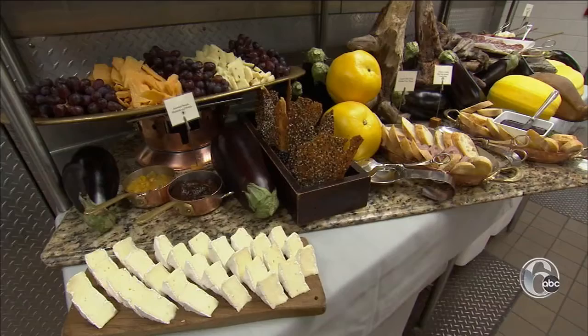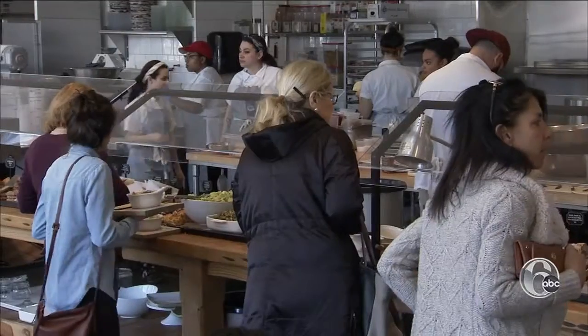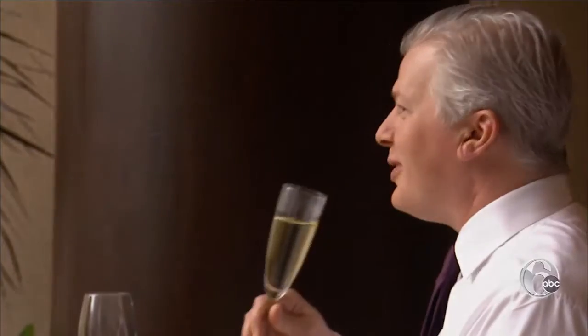From Fairmount to Fishtown, brunch in Philly is serious business. In Philadelphia, on a Saturday or Sunday morning, the streets are filled with people basically on the prowl for brunch. Under brunches you must try first, there's a smorgasbord of choices.